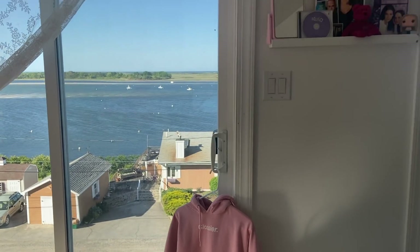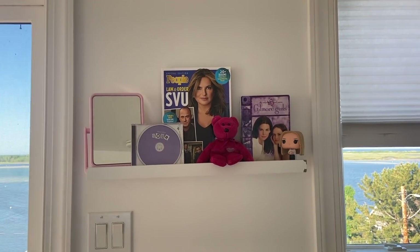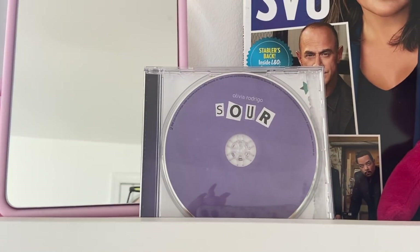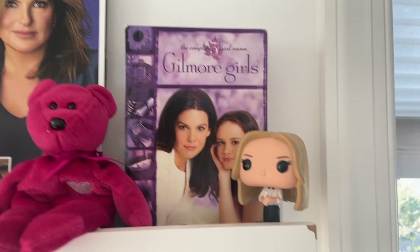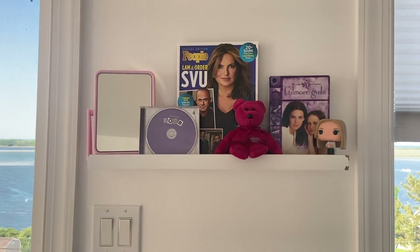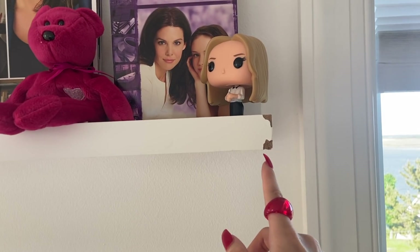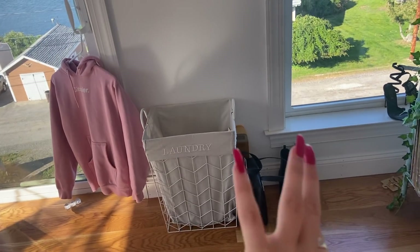This is new and I love it — I put a shelf up! On it I have a mirror, Sour by Olivia Rodrigo on CD, an SVU magazine, a Beanie Baby, Gilmore Girls on DVD, and a little Cordelia Fox Funko Pop. This shelf is from Target and honestly, even though it's super cute, I don't recommend it — it always falls off the wall. It already chipped and it's so annoying. It was not that expensive, so I guess you get what you pay for.